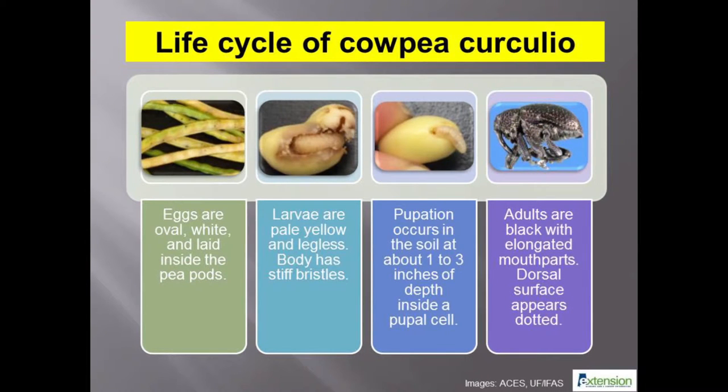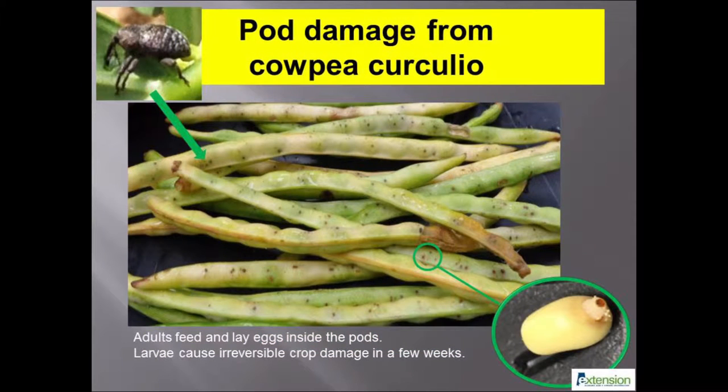The cowpea curculio has a complete life cycle. Eggs are laid by females at feeding locations that appear as small spots on the pods. Larvae grow within the seed or pod and are legless. Several instars may be completed in about a month. Pupation occurs in soil near the base of the plant, and pupae resemble the adults in many ways. Adults emerge from pupal cells and are very active on plants in the morning and early evening, feigning death when disturbed and dropping to the soil.